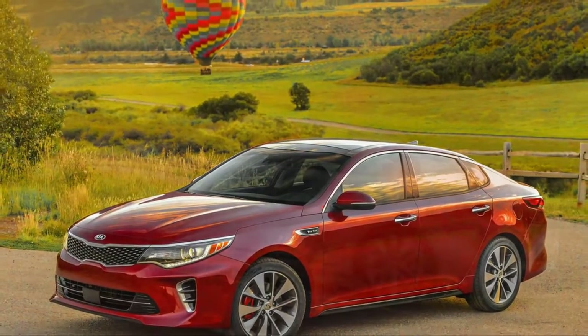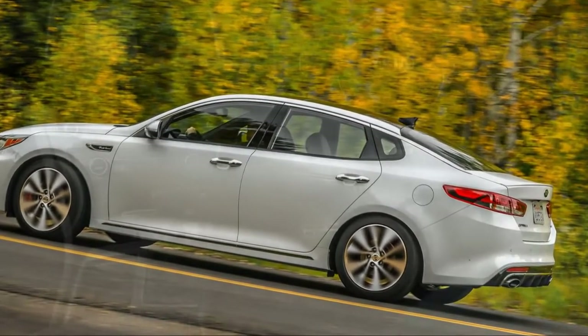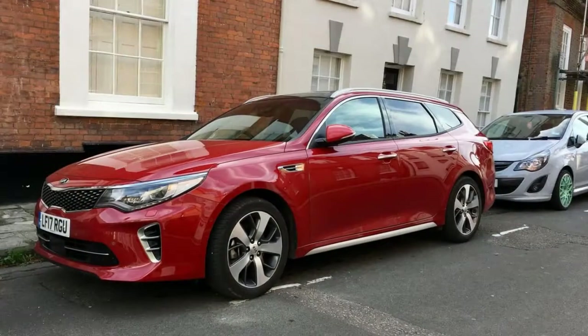On the road, the Optima diesel wagon performed adequately most of the time, but by American standards it felt underpowered, with a manufacturer-estimated 0-60 mph time of 10.7 seconds. Passing maneuvers took some planning.